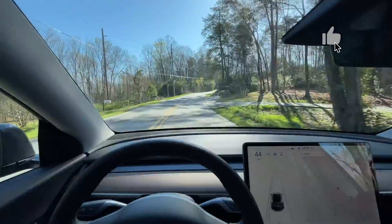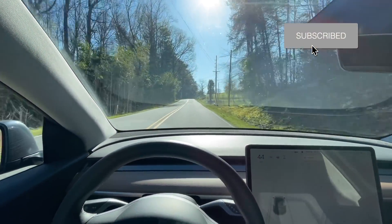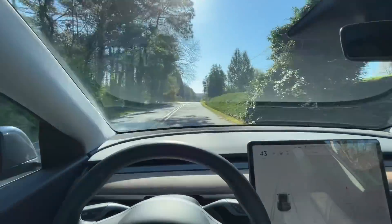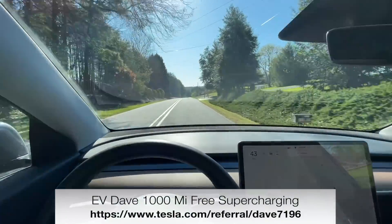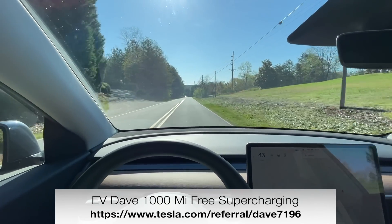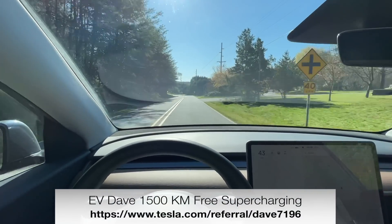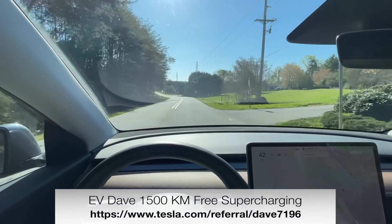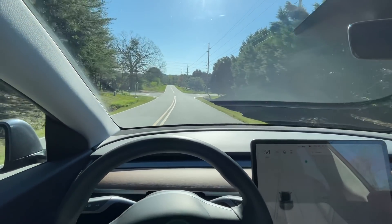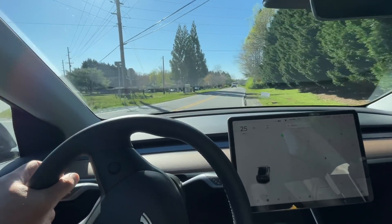If you like this video, click the like, click the subscribe, and don't forget to click the bell icon to not miss any upcoming videos. If you'd like to buy yourself a Tesla, the referral link shown here at the bottom of the screen gets you 1,000 miles or 1,500 kilometers of free supercharging. That link will take you to Tesla where you can order your car. Thank you very much for watching — I'll look for you again, take care, see you later.